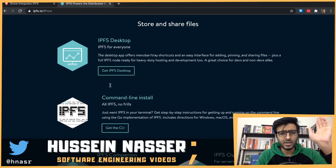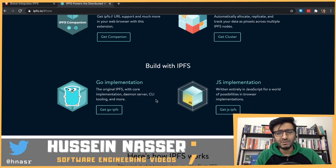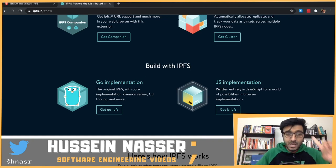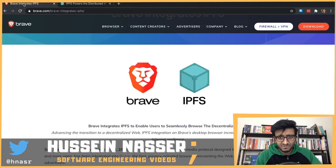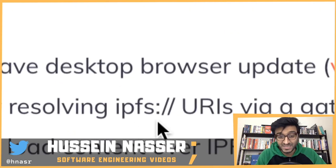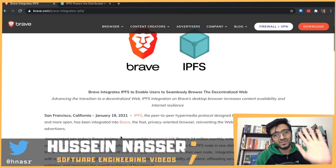IPFS is supported by a desktop client, command line, a Go implementation, and JavaScript - so there are clients you can use to consume IPFS node content. But for the longest time, the barrier to entry has been very high, especially for normal people. Brave now implements this natively - you can type in an IPFS URI to content hosted on IPFS and download it directly.